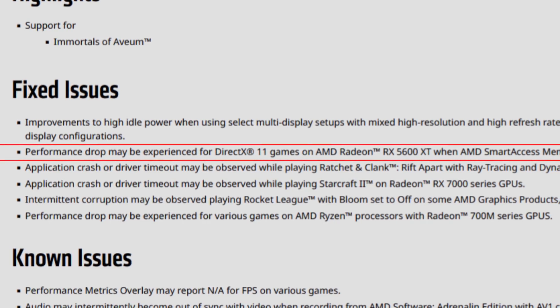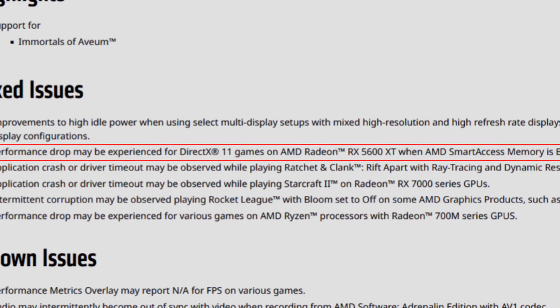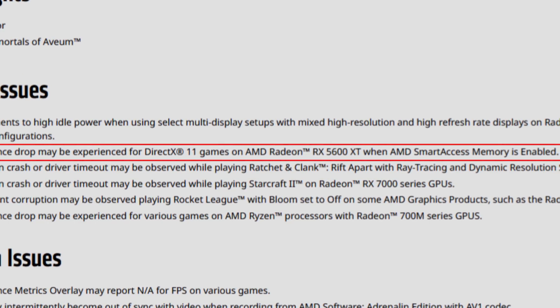Another fixed issue: a performance drop may be experienced for DirectX 11 games on the AMD Radeon RX 5600 XT when AMD Smart Access Memory is enabled. Some months ago people told me their 5600 XT was having stutters when using Smart Access Memory, and I incorrectly told them it probably wasn't the card. It turns out they were right — AMD confirms there were indeed stuttering issues with some DX11 games on the 5600 XT with SAM enabled. So I apologize for that, and it seems it's now fixed.